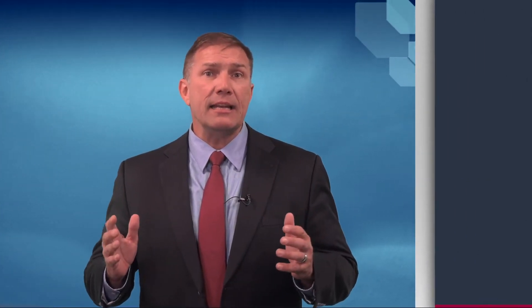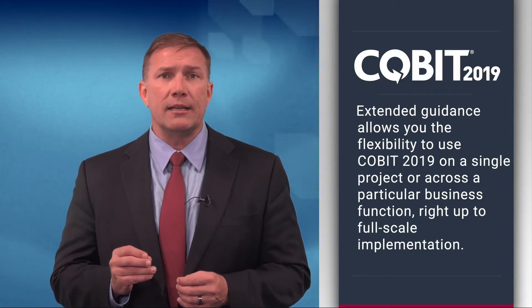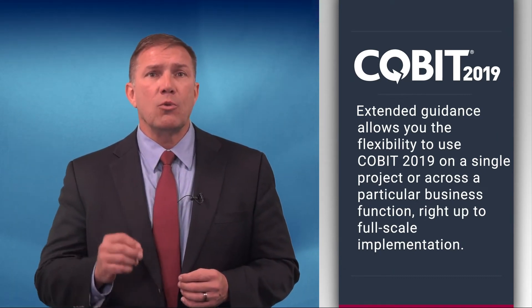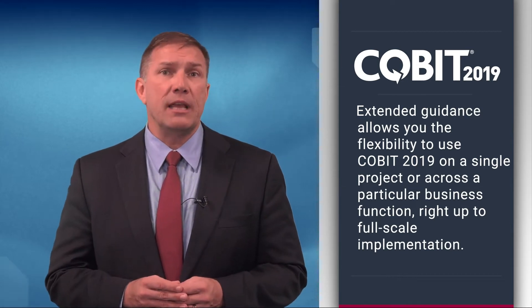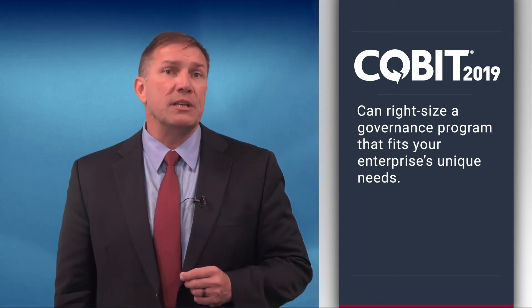Even more exciting, greater implementation flexibility is built right into COBIT 19. Extended guidance allows you the flexibility to use COBIT 19 on a single project or across a particular business function, right up to full-scale implementation. It's up to you. With COBIT 19, you can right-size a governance program that fits your enterprise's unique needs.